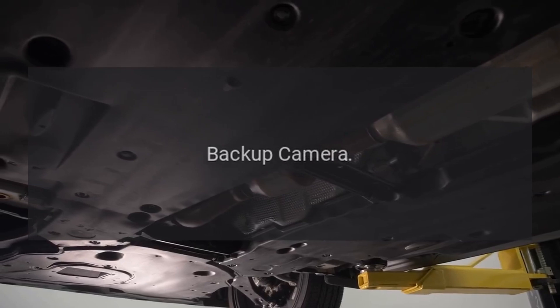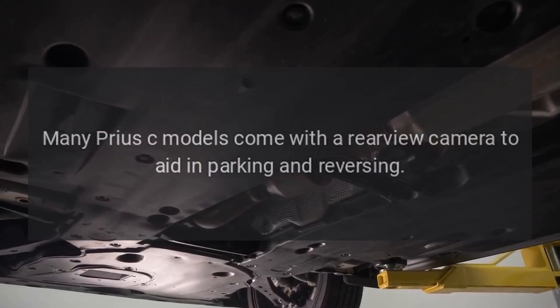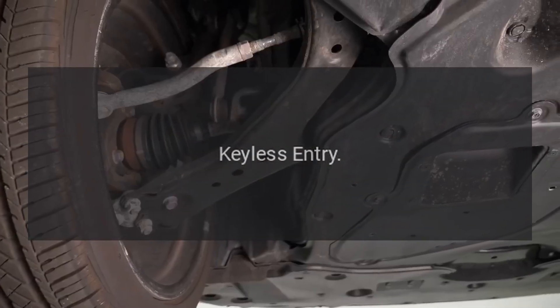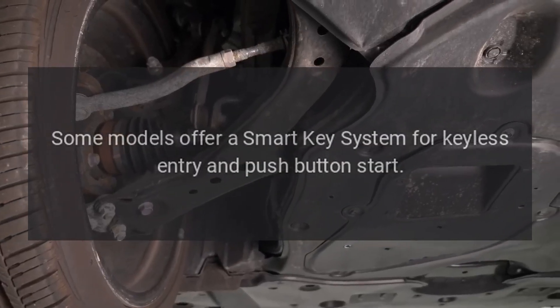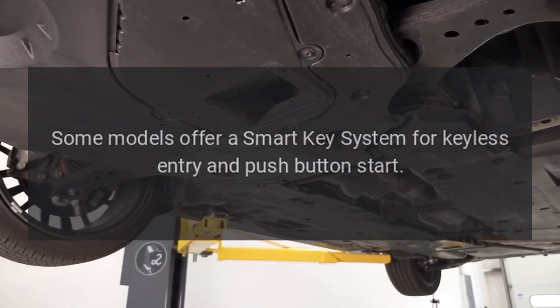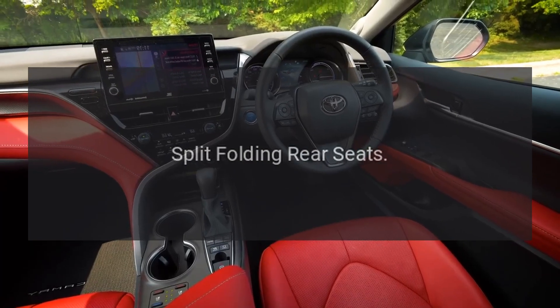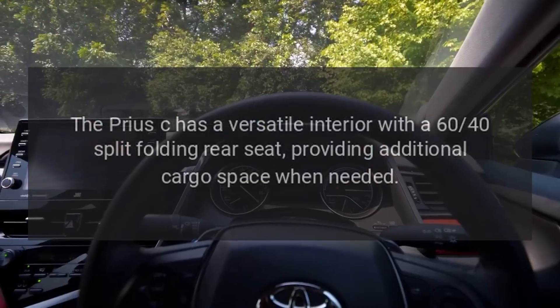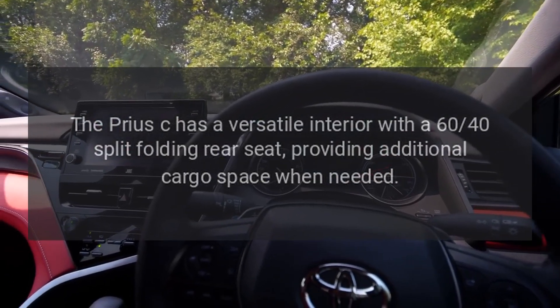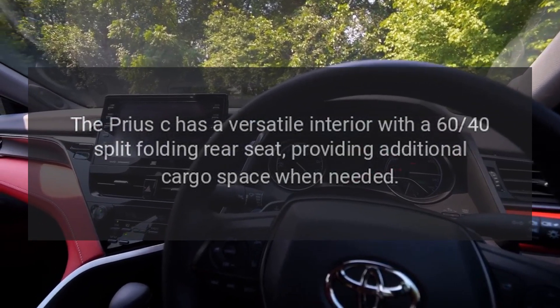Many Prius C models come with a rear-view camera to aid in parking and reversing. Some models offer a smart key system for keyless entry and push-button start. The Prius C also has a versatile interior with a 60-40 split folding rear seat, providing additional cargo space when needed.